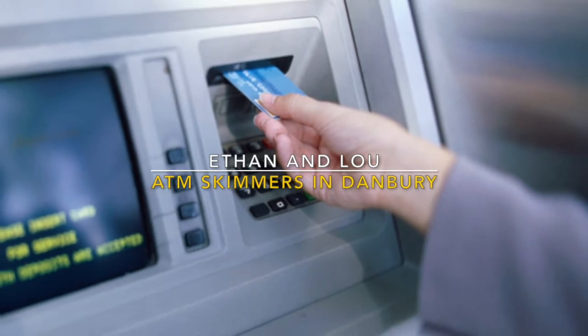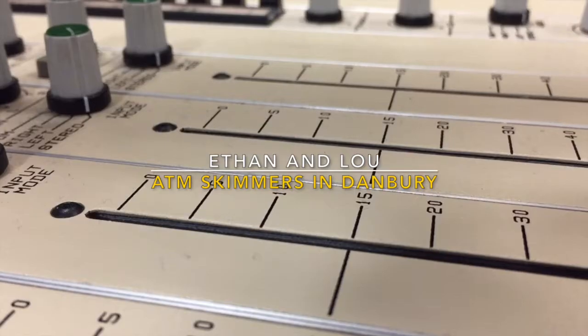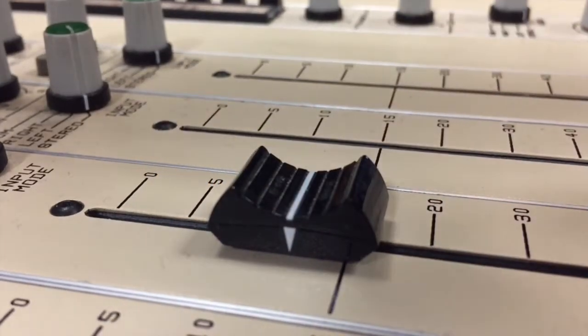Danbury police say there has been a recent uptick in thefts of ATM card information and are warning residents to be on the lookout for skimmers.